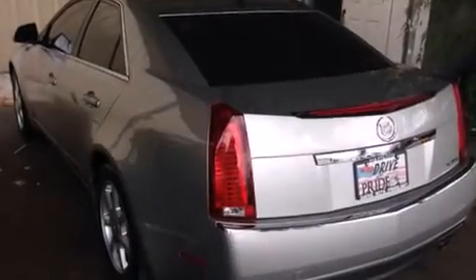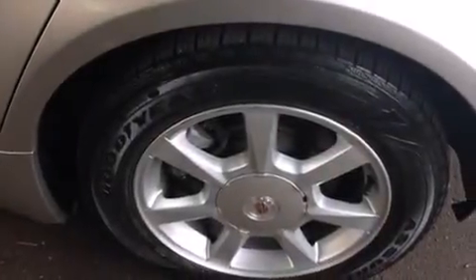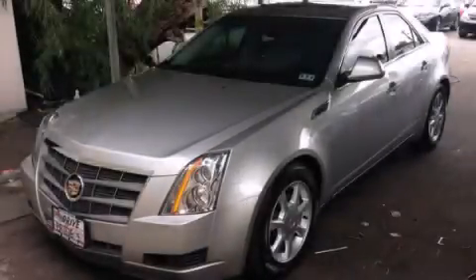With an EPA estimated rating of 27 miles per gallon on the highway, fuel efficiency is still high on the list of priorities. Stop by today and test drive this automobile for yourself.